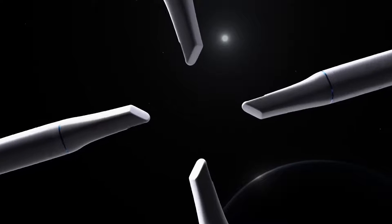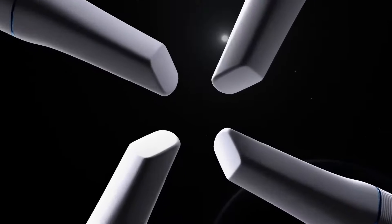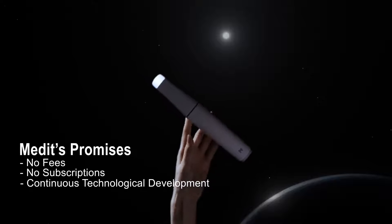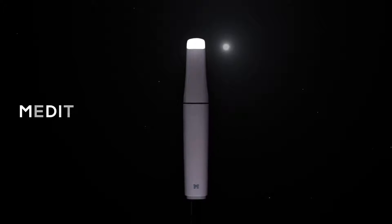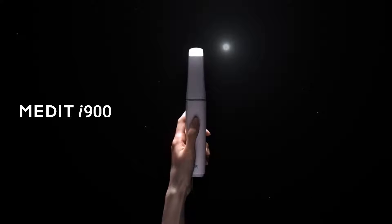The Medit i900 continues to honor the promise Medit has always made to you — a promise of no fees, no subscriptions, continuous technological development, and an open ecosystem that is all designed around you. Experience the future of intraoral scanning with the Medit i900, where precision meets innovation all in one solution. At Medit, we're all in for you.